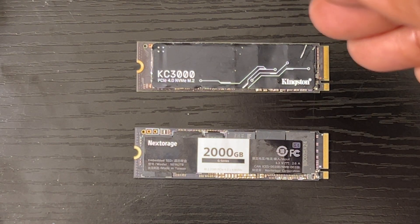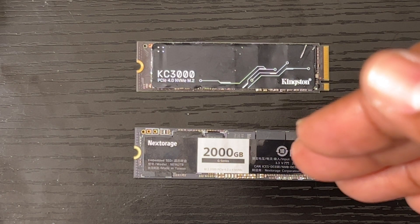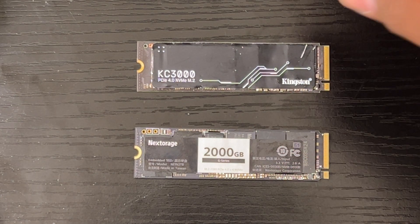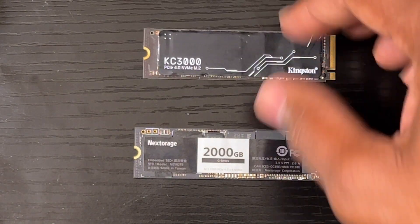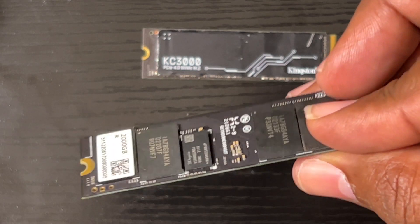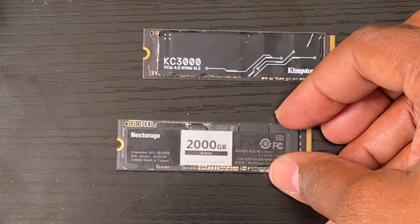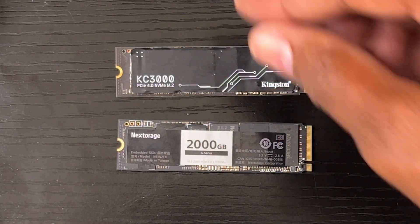The Kingston KC3000 you see up here is a 500 gigabyte variant, and the Nextorage right here is a two terabyte variant. The Kingston is one-sided, as you can see, and the Nextorage is two-sided with chips on both sides — probably because it has more storage.